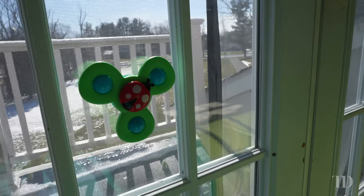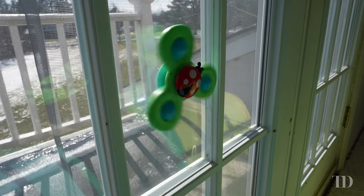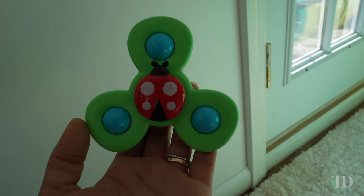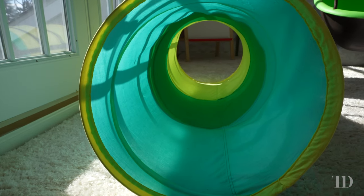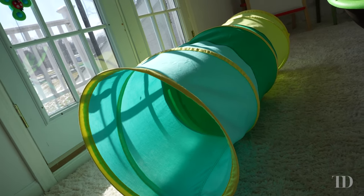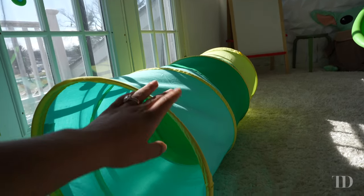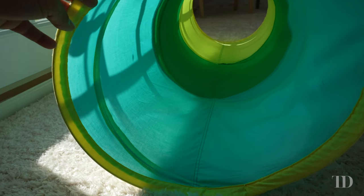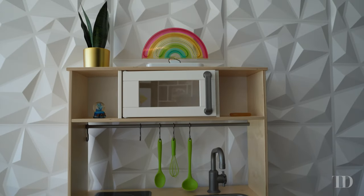We also have a set of spinners — you attach them to a window and they are highly entertaining, especially during travel. Next we have our Lovevery tunnel, which we've been using for months now. It's easy to pack up and travel with — it collapses on itself so it's really small and easy to put away. It's also been pretty easy to clean; even when it gets little things on it, it's very easy to wipe off.